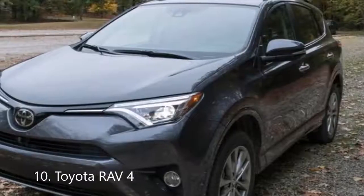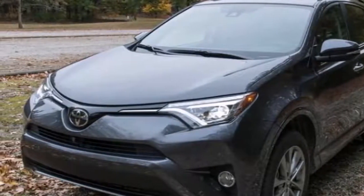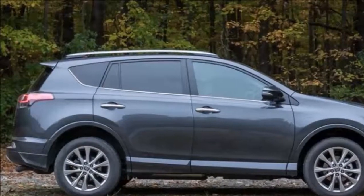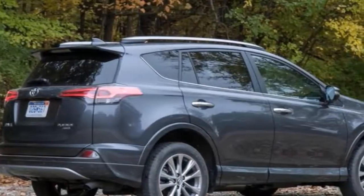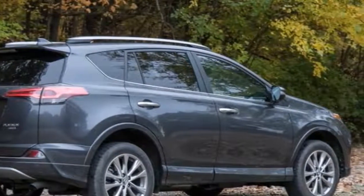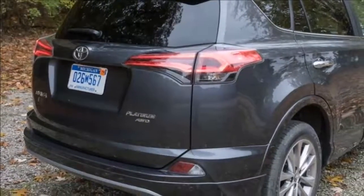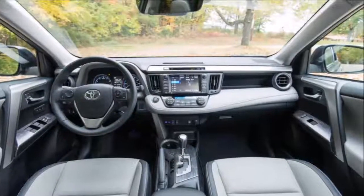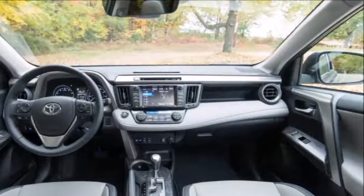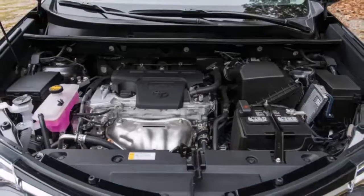Its angled headlamps and sharply creased bodywork give the RAV4 an assertive presence, but don't be fooled — under the skin, it's a practical, comfortable, and easy-going utility vehicle. A 176-horsepower 2.5-liter inline-four and a six-speed automatic are standard with either front- or all-wheel drive. A hybrid, which returned an impressive 31 miles per gallon in our tests, is also available and gets standard all-wheel drive. A 6.1-inch infotainment system is standard on LE, SE, and XLE trims; Limited models get a 7.0-inch unit.